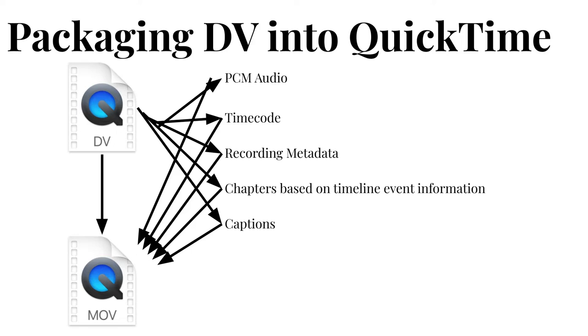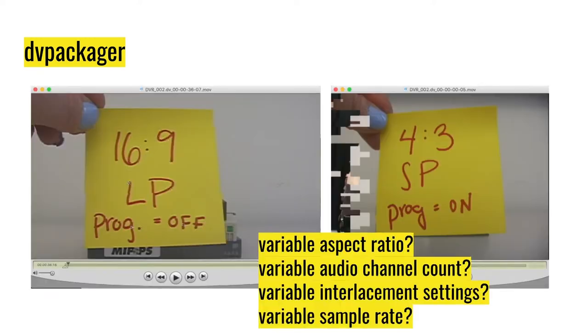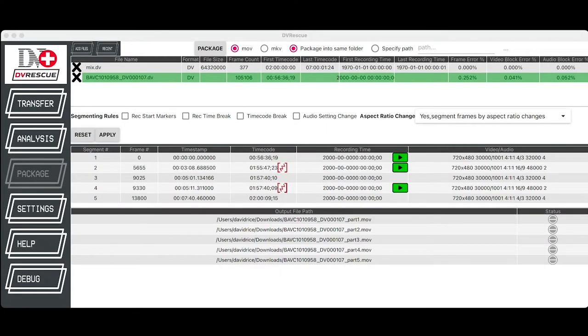When packaging DV into a container, the DV data is copied as-is into the QuickTime or Matroska file and becomes the video track, with audio and caption subtitles encapsulated along with it. In most cases, one DV tape will be captured to one DV data stream file and then packaged into one QuickTime or Matroska file — that is, one tape to one data stream to one container. But in some cases, changing characteristics might make this difficult. If a DV file changed from 4:3 to 16:9 aspect ratio, the packaging process might split that into separate files. We also support options to segment files according to recording events like recording start markers and timecode jumps. Andrew will present more on these segmentation strategies later.